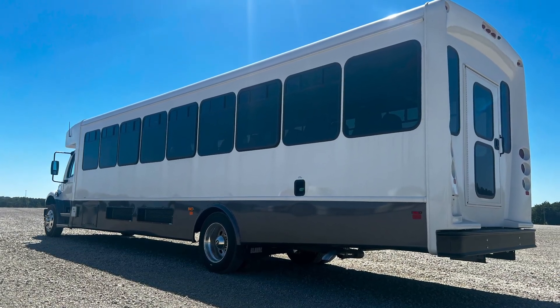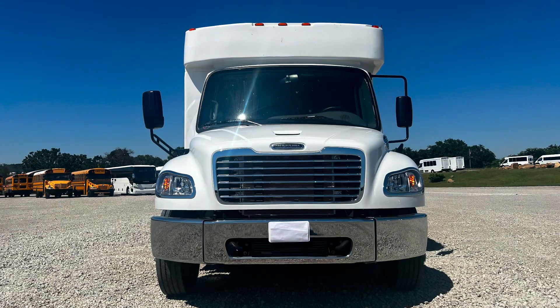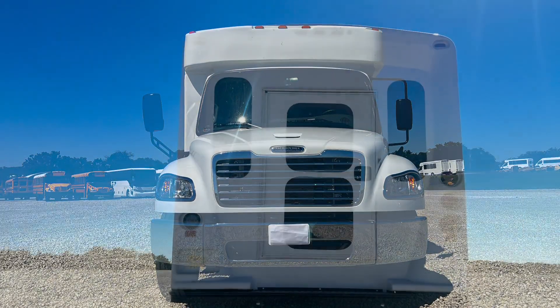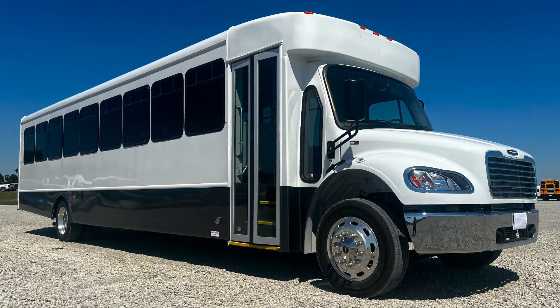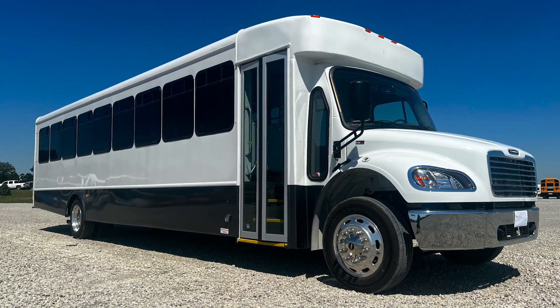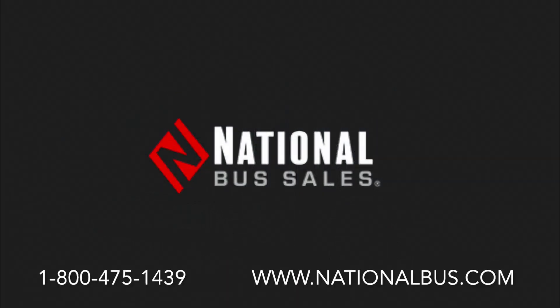If this coach or any other passenger vehicle needs you may have — from school buses to shuttles to passenger vans, or even our ultra coach liners — are of interest to you, please do reach out to us at 1-800-475-1439 or on our website at www.nationalbus.com. We'll be happy to hear from you and make sure to meet your needs. Until next time, thank you for watching and I'll see you on the next go round.